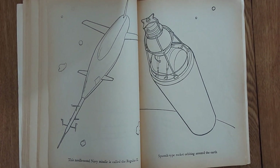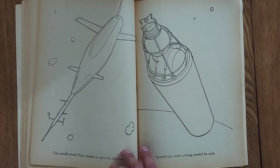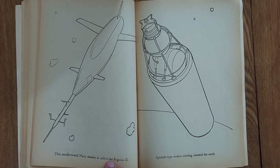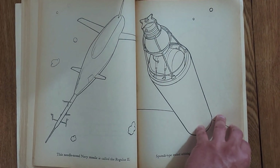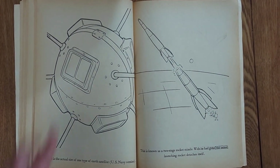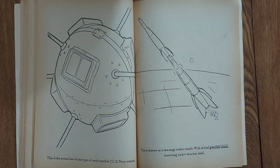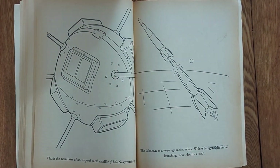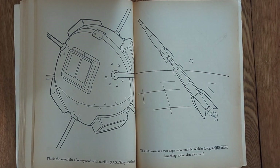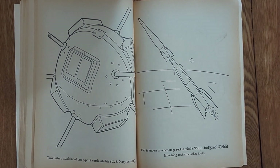The Terrier is a ship-to-aircraft missile that can be launched in eight-tenths of a second and travels at twice the speed of sound. The needle-nosed Navy missile is called the Regulus II, and it looks like something out of Johnny Quest, honestly. We have the Sputnik-type rocket orbiting around the Earth. But on the next page, this is the actual size of one type of Earth satellite — it's that small. Why does it have windows? Are those windows? There's like no contact, so it's really just this little tiny hand-sized ball. I guess I can believe it if that's the plate that holds it together, and these are rivets.